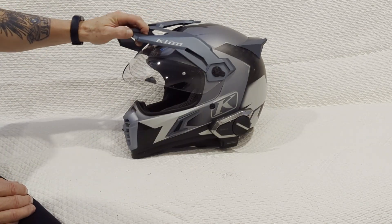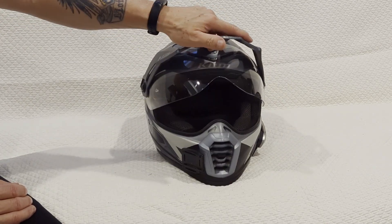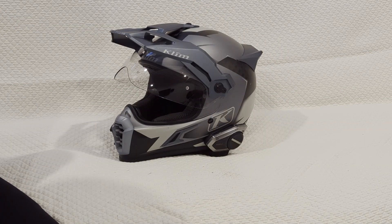Those are my preferences and the evolution of my safety gear. I hope this helps someone make their own decisions. Thanks for watching and stay tuned for more videos.